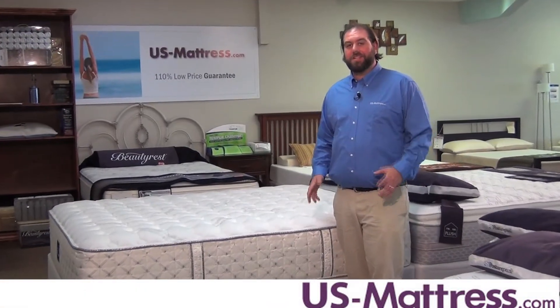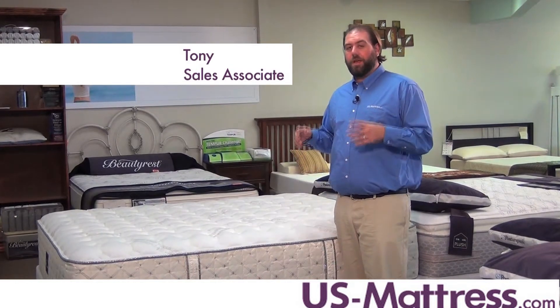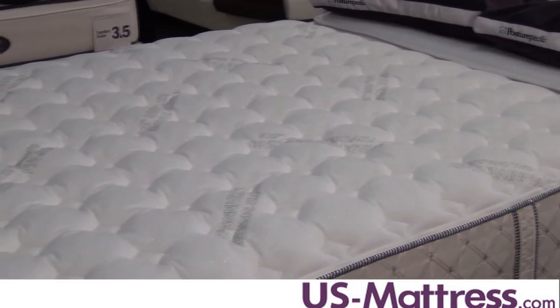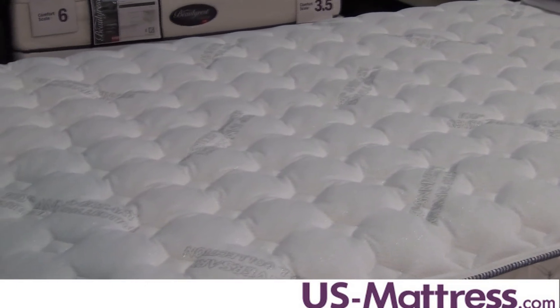This is the Serta Perfect Sleeper Centennial Plush mattress. This mattress is going to be a perfect mattress for side sleepers. It has a comfort scale rating of a 7, and it's going to be ideal for someone that's looking to get into that pillow-top type of a feel without actually getting into a pillow-top mattress.